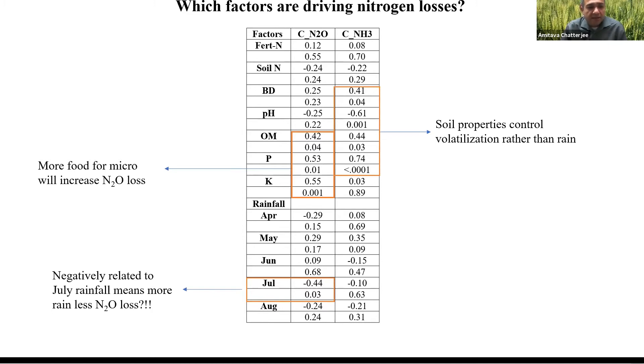We also found that less rainfall during July is negatively related to nitrous oxide loss — if you have less rainfall, you have a slightly higher amount of nitrous oxide loss, possibly because sufficient moisture drives nitrogen mineralization and microbial activity. But nitrogen losses are mostly driven by inherent soil properties, so growers don't have much control over nitrous oxide and ammonia losses.